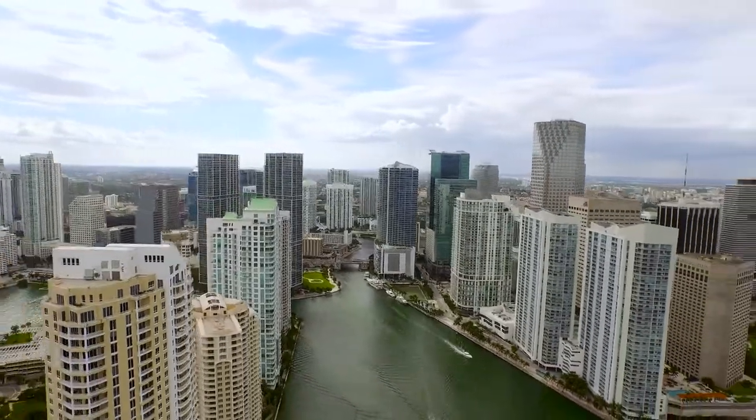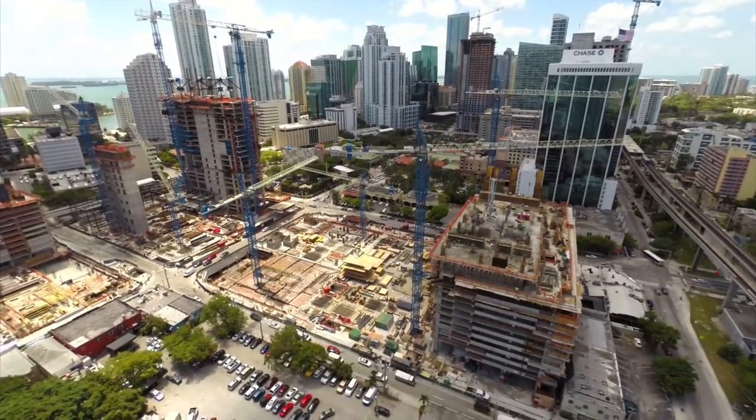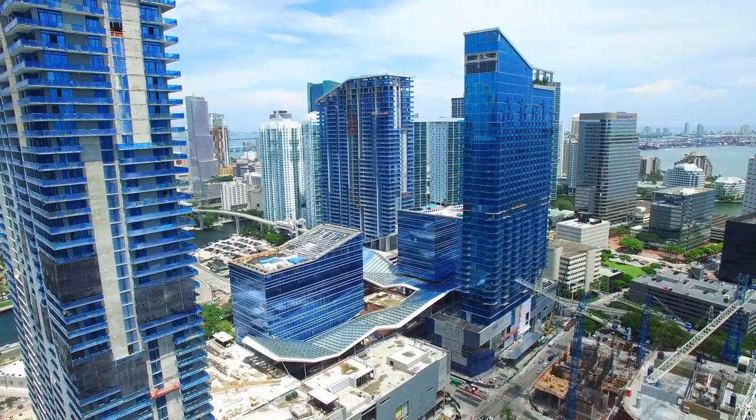The Brickell City Center is a unique vision that is woven into the fabric of Miami. There are three residential towers with 820 residential condos and two hotels.